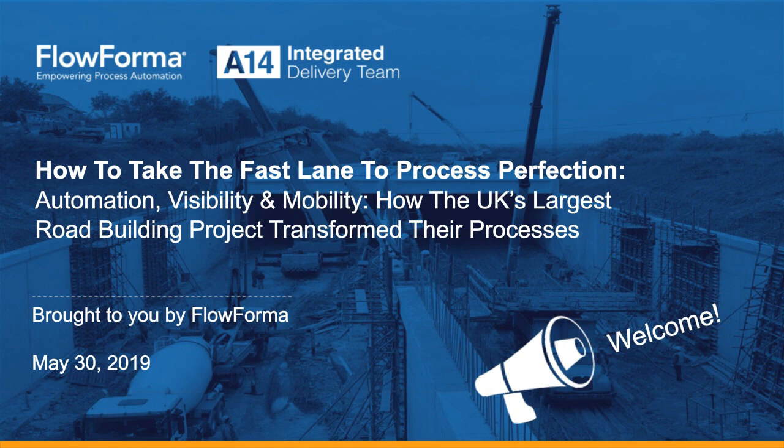Good morning or good afternoon everyone, depending on where you are joining us from, and welcome to today's webinar. My name is Garrod from Business Review, and I will be your host. It is our pleasure to have FlowForma with us today, who is presenting this webinar titled How to Take the Fast Lane to Process Perfection.